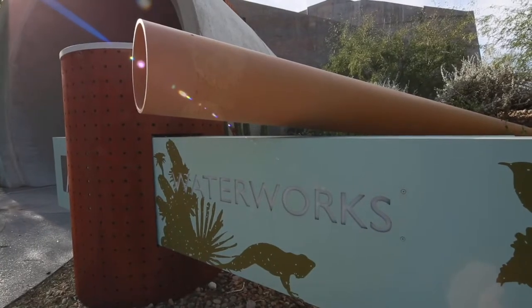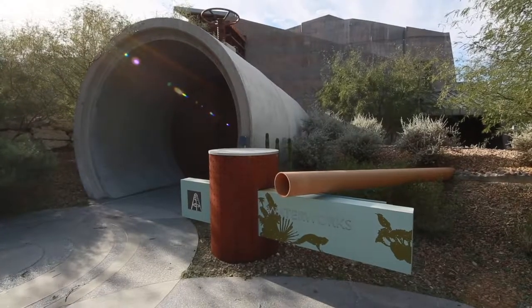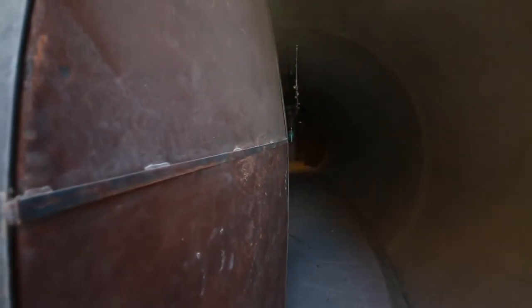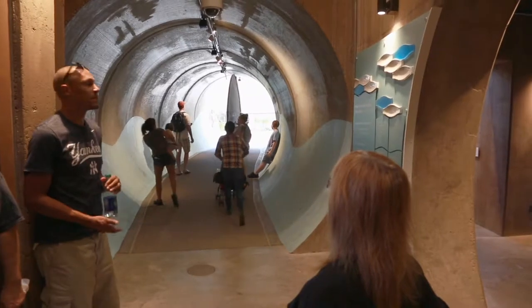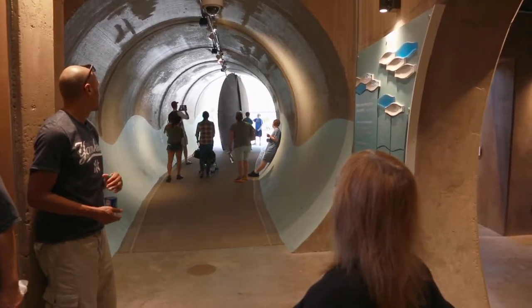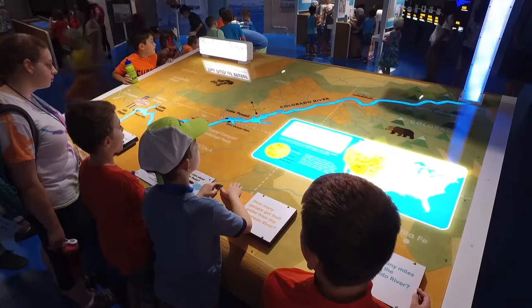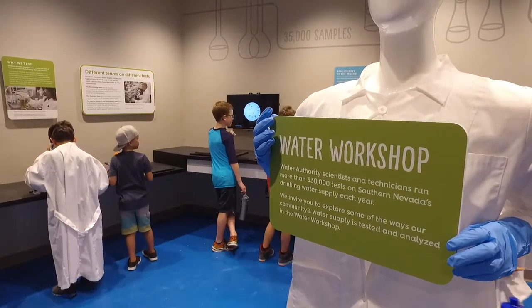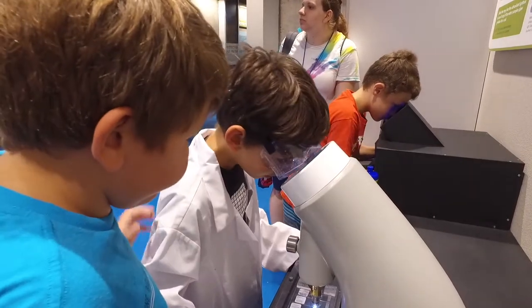The second structure is an enormous pipe that has a big butterfly valve in it, representing all the pipes that crisscross the valley to help bring water to our homes and businesses. Once inside that pipe, visitors really are immersed in water infrastructure. We hope to fill our youthful visitors with a sense of their own potential for choosing to be the next generation of water stewards.